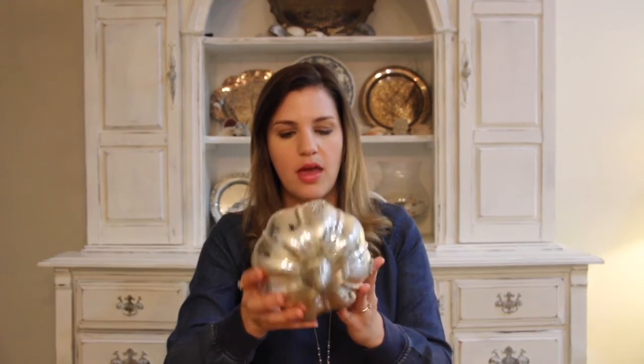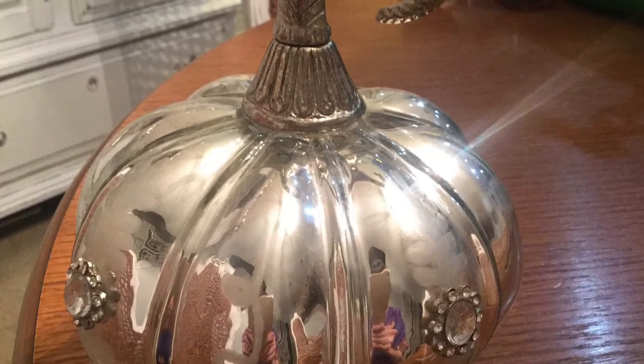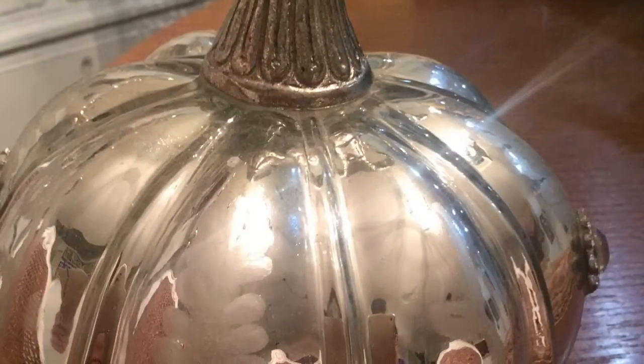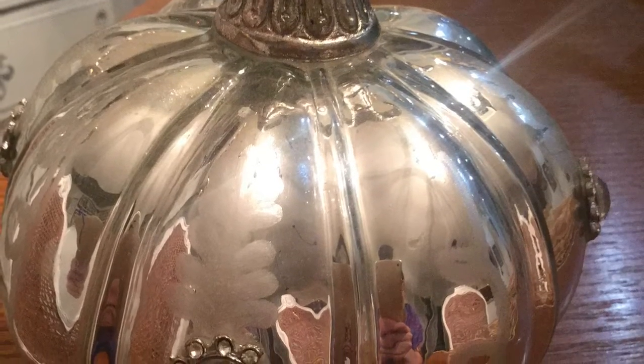So I got this little pumpkin from Home Goods and it was $6.99. I love the little curled stem on it — I think it's really fun. It has these jewels on the pumpkin, and I'll insert a close-up picture here so you can see. It's very delicate, very beautiful, and it looks great on my buffet.